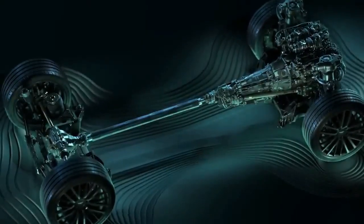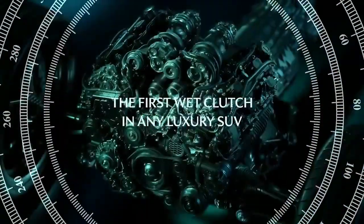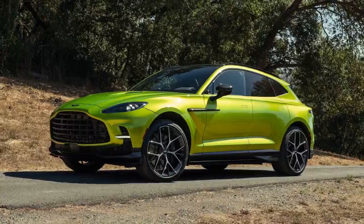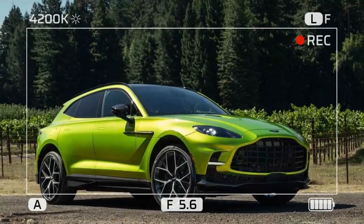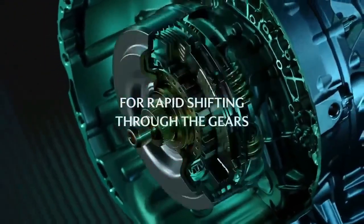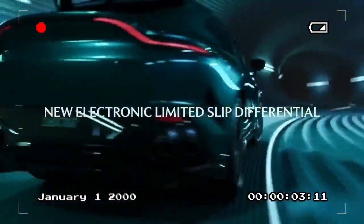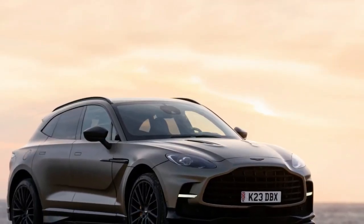Weighing in at 4,940 pounds, the DBX is heavy, but it's far from cumbersome. It's 500 pounds lighter than the BMW X5M, despite being about 3 inches longer in overall length and wheelbase. This weight savings is partly due to a unique bonded aluminum architecture designed exclusively for the DBX. The result is a long 120.5-inch wheelbase, providing a spacious interior with minimal overhangs. The vehicle features a double wishbone front suspension and a multi-link independent rear suspension, both constructed from aluminum.